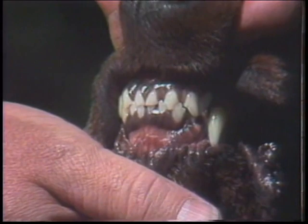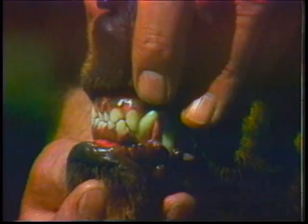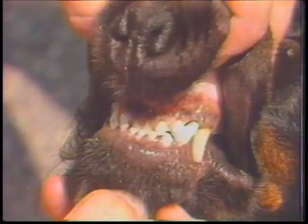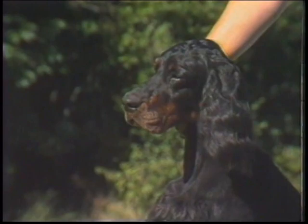Teeth: the teeth should be strong and white, and preferably should meet in front in a scissors bite, with the upper incisors slightly forward of the lower incisors. A level bite is not to be considered a fault. Pitted teeth from distemper or allied infections should not be penalized. Undershot bites are undesirable. Correct Gordon Setter head type is of paramount importance to overall assessment of type and quality and to breed identification. Head type should make for instant recognition.